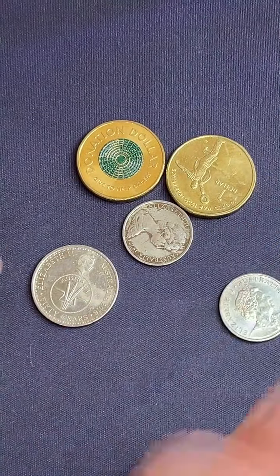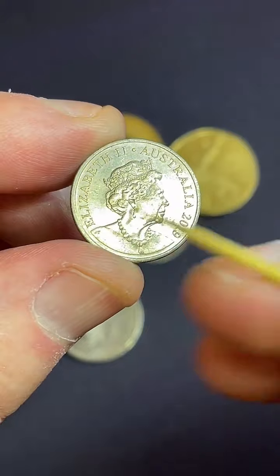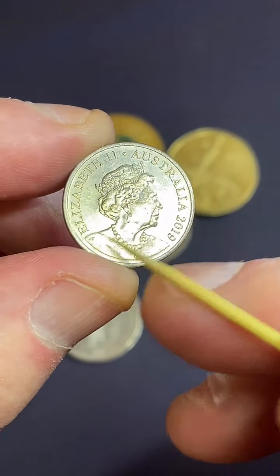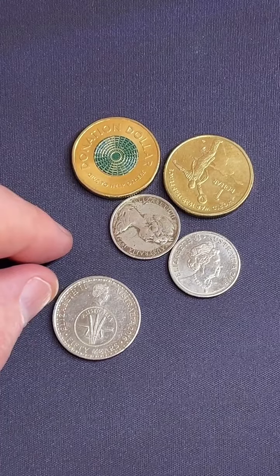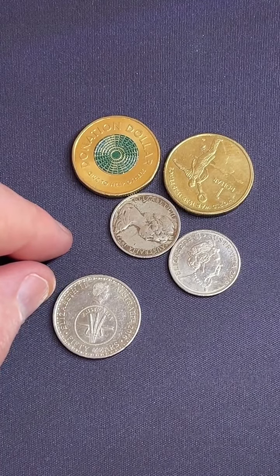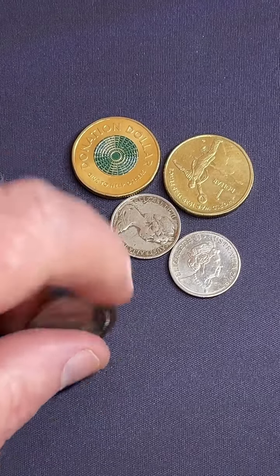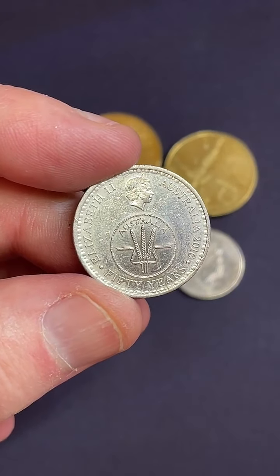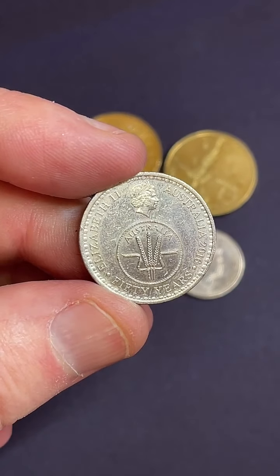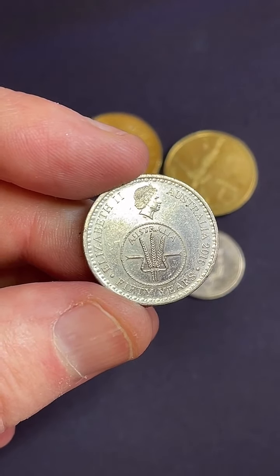That's the end of that little search. Let's have a look at some of the things I've put aside. So a 2019 $0.05 coin — it's got the necklace on there, and the JC on the shoulder, stands for Jody Clark, the man who designed this effigy of the Queen.